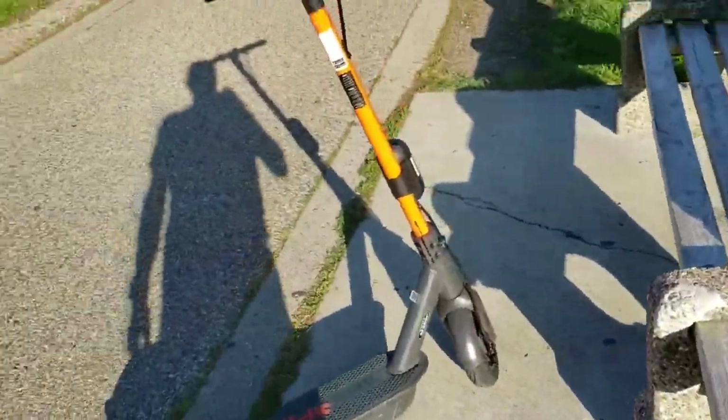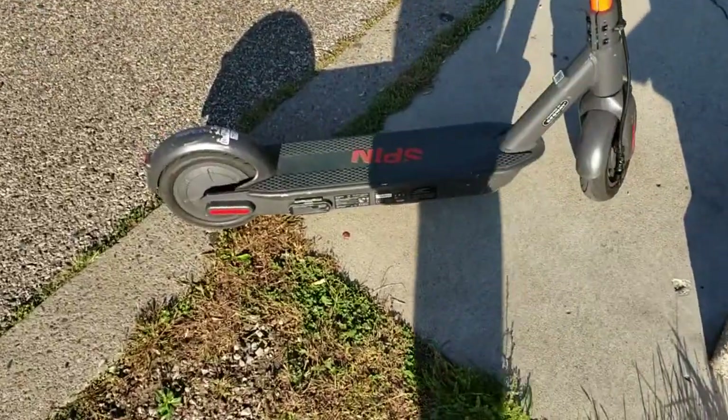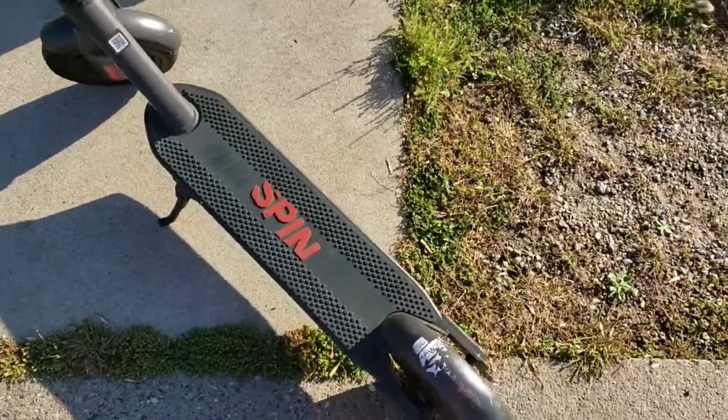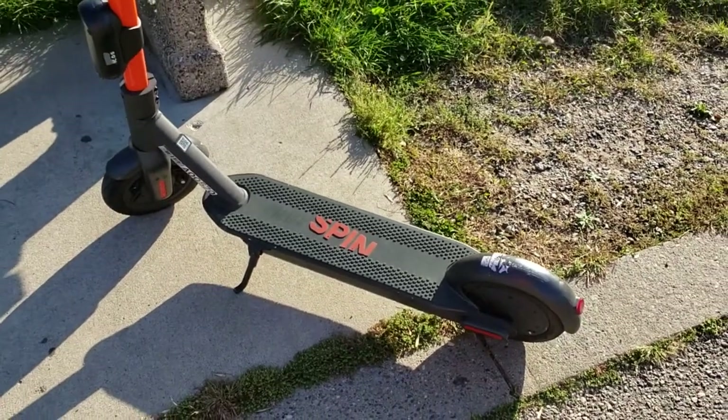Just ride responsibly. That's my quick review of the Spin scooter. I hope you enjoyed it and hope you can get out here and try one of these and enjoy it too. Thanks for tuning in, talk to you later.